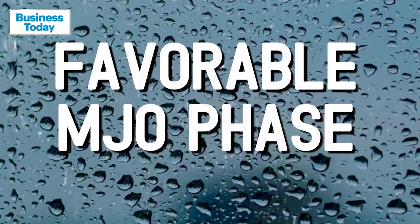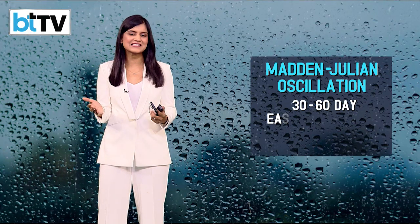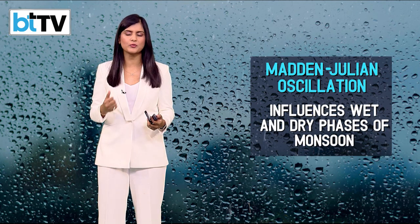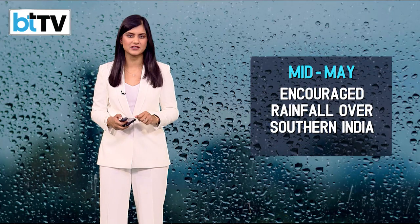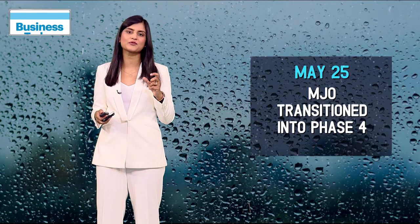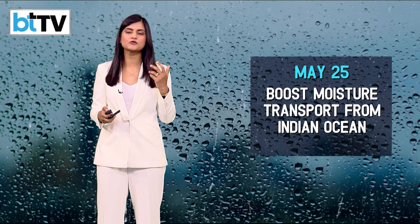Beyond global warming, let's focus on the natural triggers — the climatic systems that also played a role in the early onset of the monsoon. There's something called the Madden-Julian Oscillation, a 30–60-day eastward-moving disturbance in the tropics that influences wet and dry phases of the monsoon. In mid-May, the MJO was in Phase 3, which encourages rainfall over South India. By May 25th, it transitioned into Phase 4, further boosting moisture transport from the Indian Ocean, creating ideal conditions for the monsoon's widespread onset.